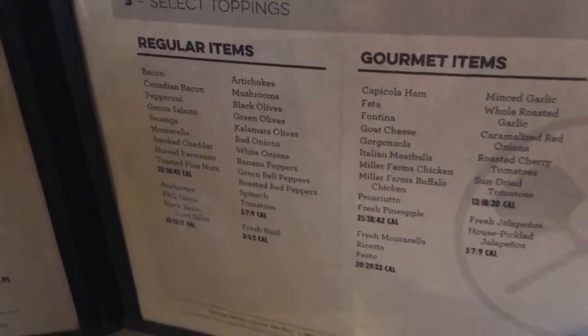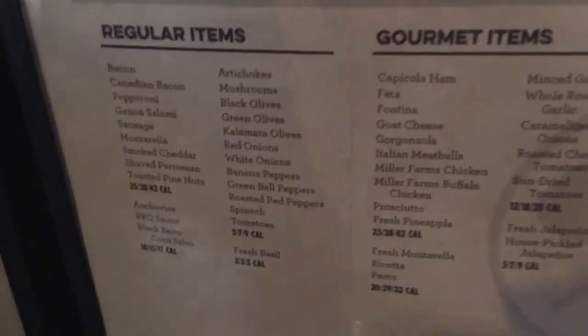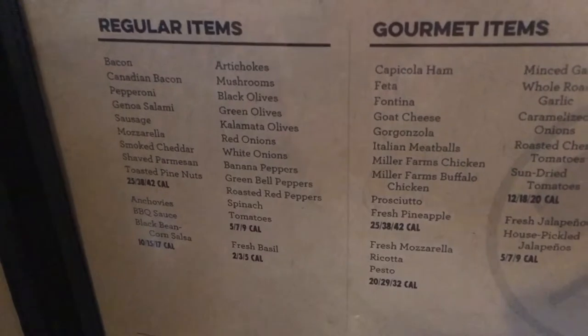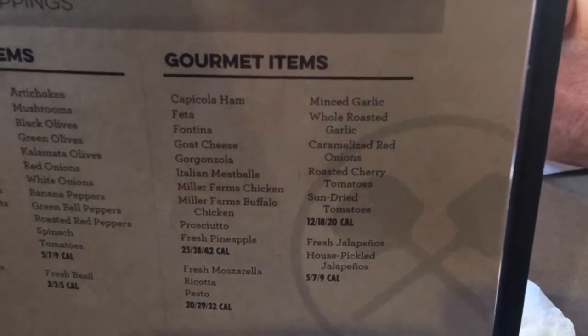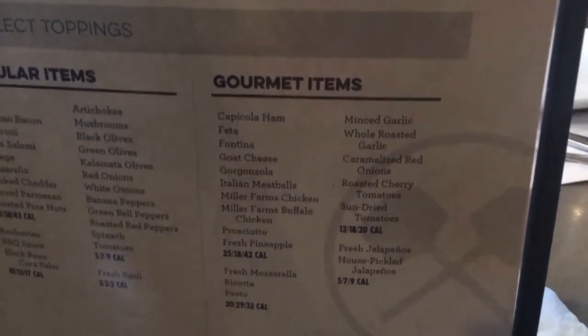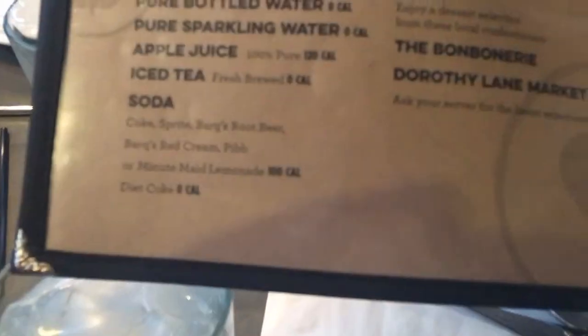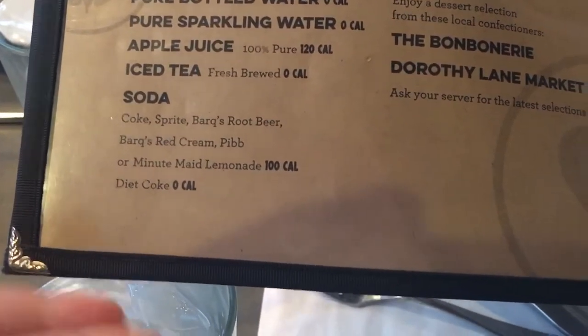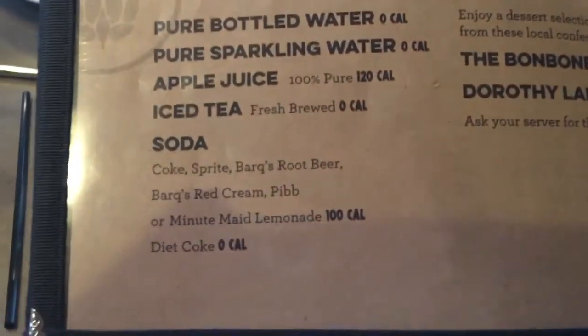We also have select your toppings. Regular items such as bacon or Canadian bacon. They also have some gourmet items such as goat cheese. They also have pure water bottles, but you can actually get normal water for free. They also have sparkling water, which is very similar to what they had at the Mellow Mushroom — that video will be linked in the description. We also have apple juice for the little ones.